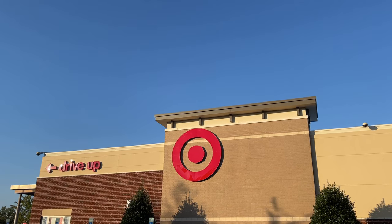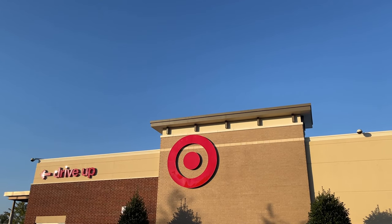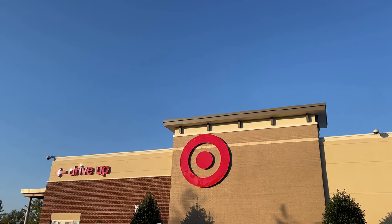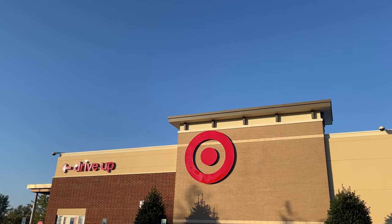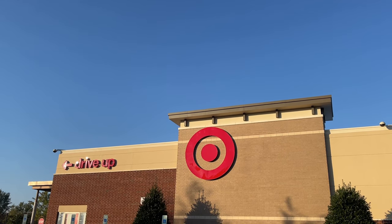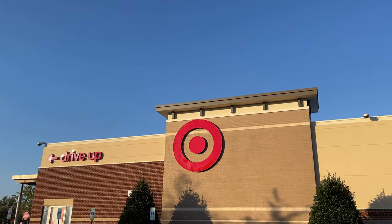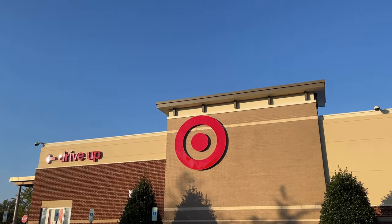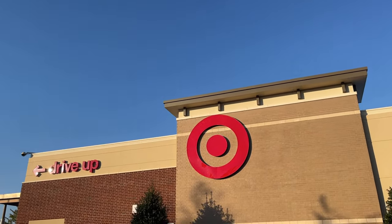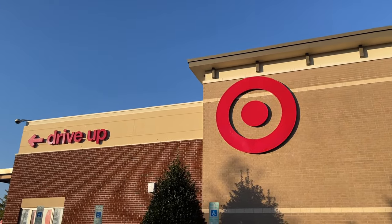Hello there YouTube, it's your guy Kent Poole Collects. We are on one of my favorite target hunts here in Charlotte, North Carolina. We're back on Ray Road at the Blakeney Target location. We're going to see if we can find a little clearance Marvel Legends in today's video. We're getting very close to 10K subscribers here on YouTube. Jump on in and let's get the toy hunt started.